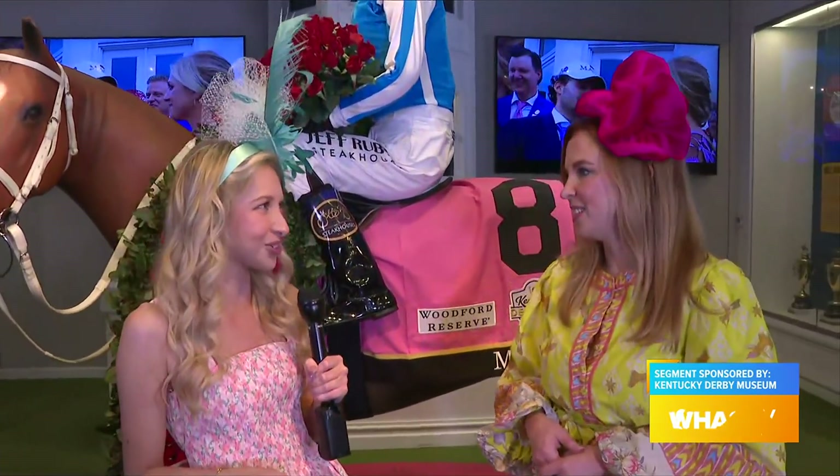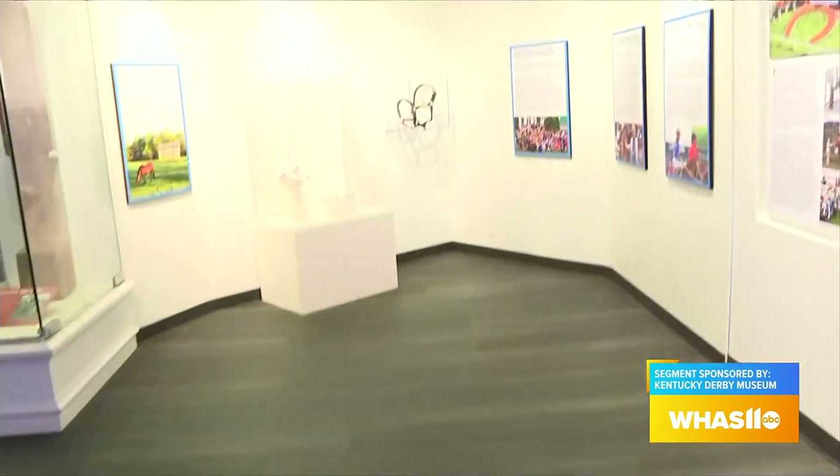Behind Terry here, you actually have the bridle that Mage wore and some of the horseshoes that he wore too. So you really make it very interactive for people to come in, but there are also plenty of other exhibits that people can see here too.